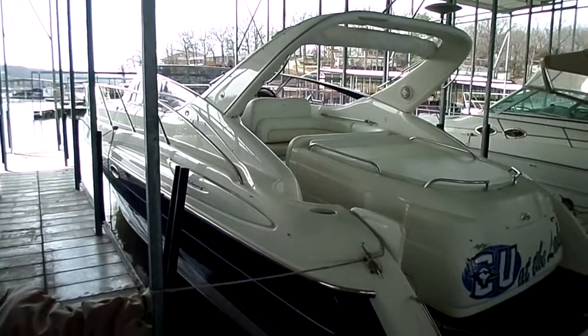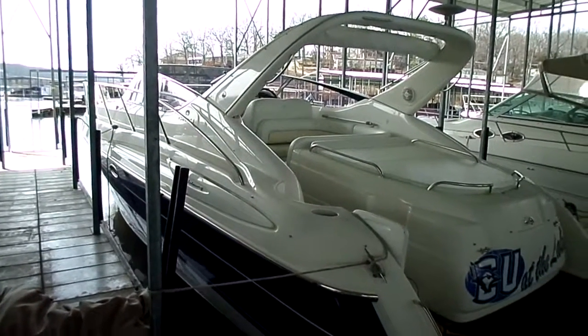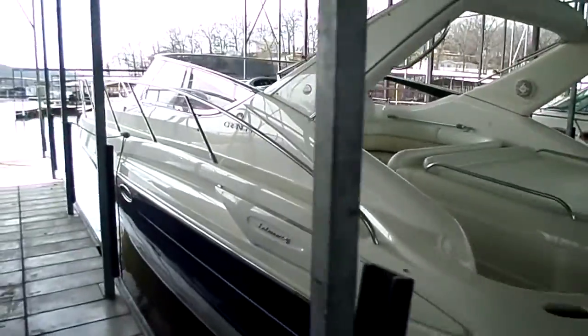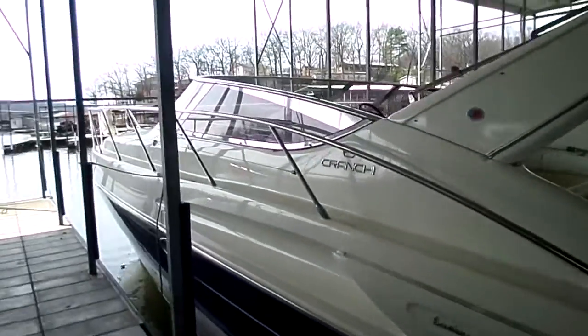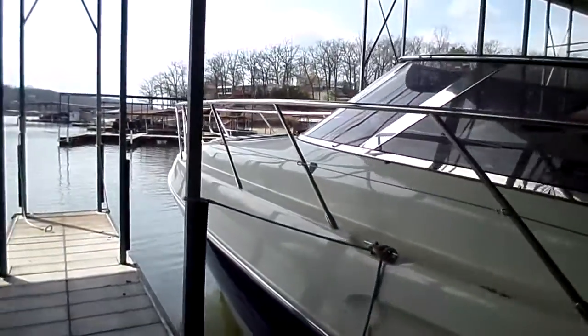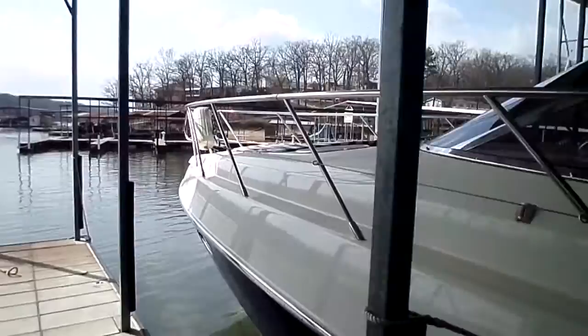Hi guys, this is Kyle Kelly from Kelly's Port taking you through brand new listings. This is a 2003 Kroenke 39 Endurance. This is going to be a unique boat for our market down here at Lake of the Ozarks, as this is a manufacturer out of Italy.